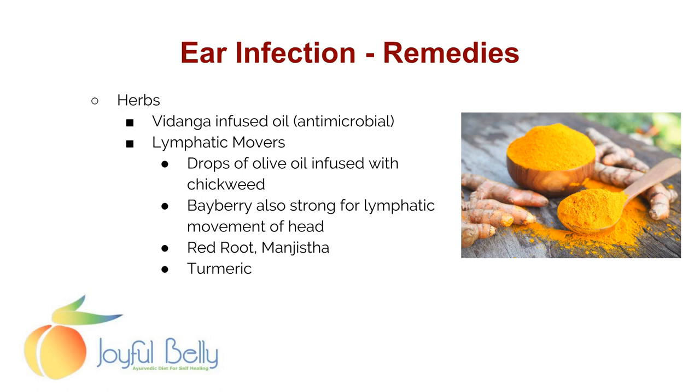Some other herbs: Vidunga-infused oil — Vidunga is one of the best antimicrobials among Ayurvedic herbs. You can also take lymphatic movers. Bayberry is a strong lymphatic mover for the head; it dilates blood vessels in the head and gets fluids moving, which is good for ear infections. My daughter Carmela had an ear infection and we used drops of olive oil infused with chickweed in her ear, and that was helpful within two hours. Red root, manjistha, and turmeric are other lymphatic movers.